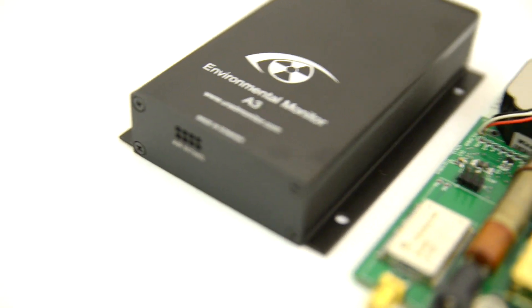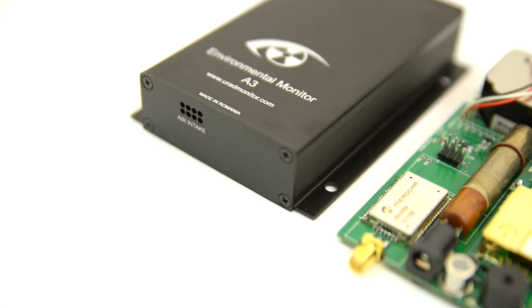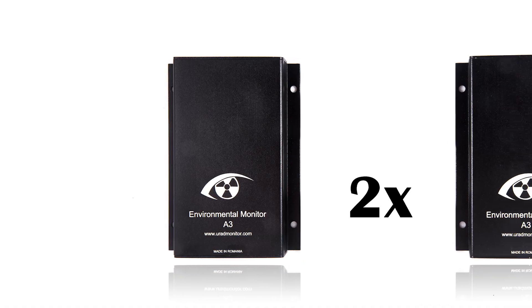Get the single A-free perk — you support URAD Monitor and the project grows. Or instead, get the double A-free perk: one goes to you to monitor your home environment, and the other is donated to a school, a person, or a location of your choice. This way, you are making a direct impact on pollution, exactly where this phenomenon is more pronounced.